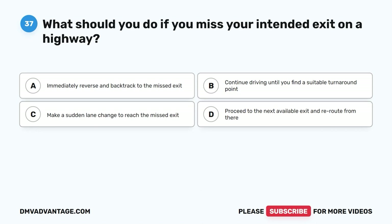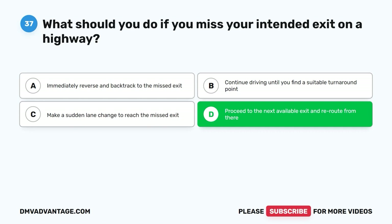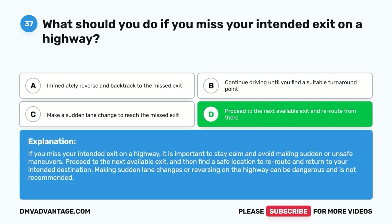Question 37: What should you do if you miss your intended exit on a highway? A. Immediately reverse and backtrack to the missed exit. B. Continue driving until you find a suitable turnaround point. C. Make a sudden lane change to reach the missed exit. D. Proceed to the next available exit and reroute from there. The correct answer is D. If you miss your intended exit on a highway, stay calm and avoid making sudden or unsafe maneuvers. Proceed to the next available exit and then find a safe location to reroute and return to your intended destination. Making sudden lane changes or reversing on the highway can be dangerous and is not recommended.